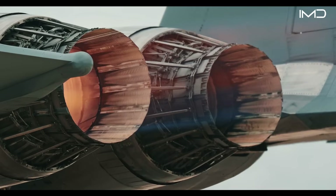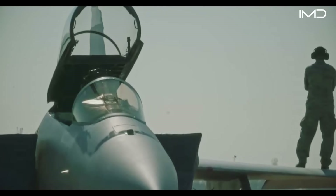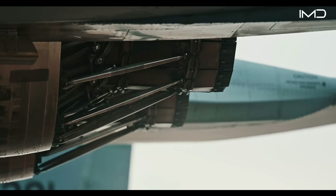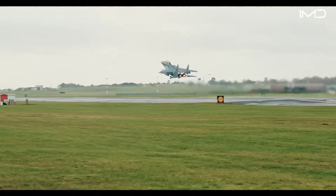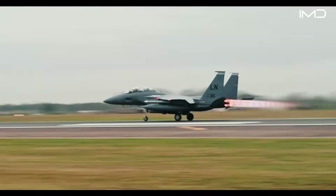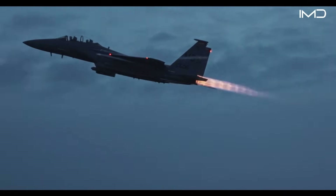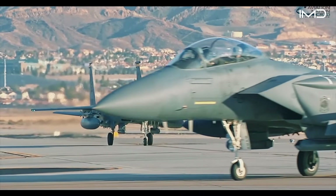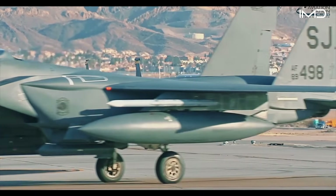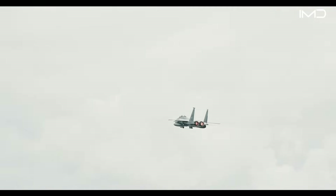Powering the aircraft are two Pratt & Whitney engines that together produce an astonishing 50,000 pounds of afterburner thrust. As the pilot advances the throttles, raw firepower erupts from the exhaust nozzles in bright, roaring flames. Once the afterburners ignite, the Eagle generates more thrust than twice its own weight, giving it incredible acceleration on takeoff. With a sharp pull on the stick, the jet can climb almost vertically into the sky in a matter of seconds.